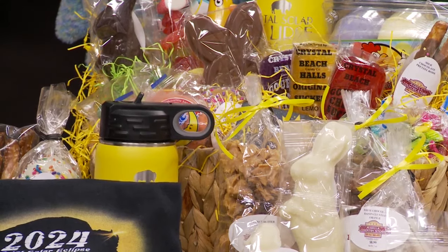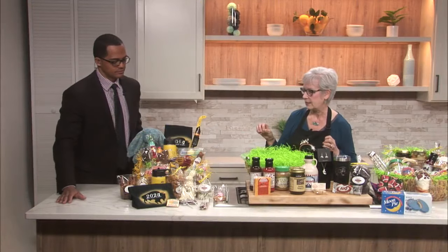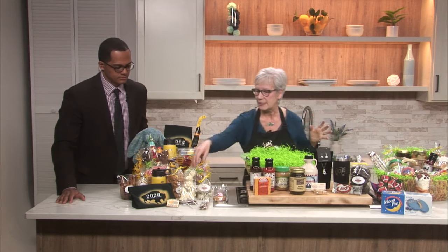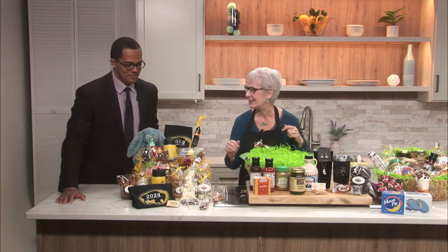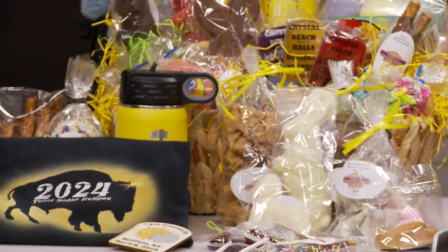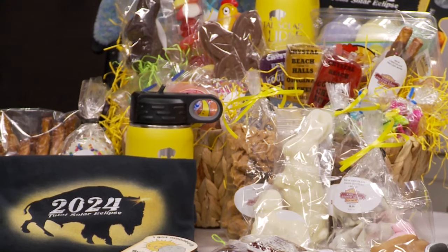Now you're buying these from local vendors, right? Most of the products you see here are local vendors — locally made chocolates, so many wonderful choices. Our loganberry suckers, if you remember the days of Crystal Beach. We have the loganberry. So lots of fun things, all produced locally.